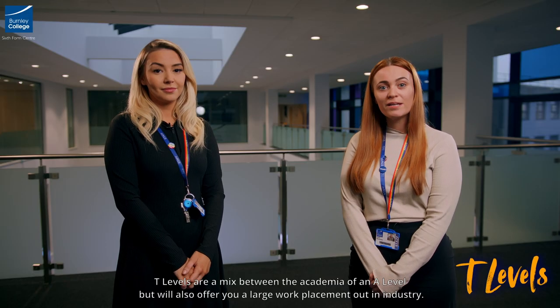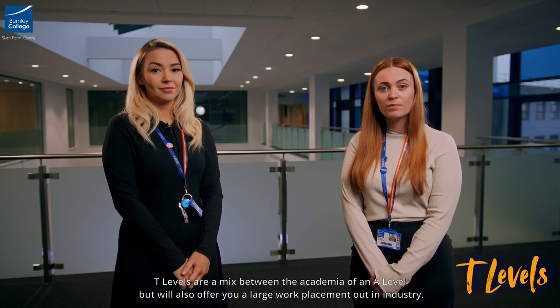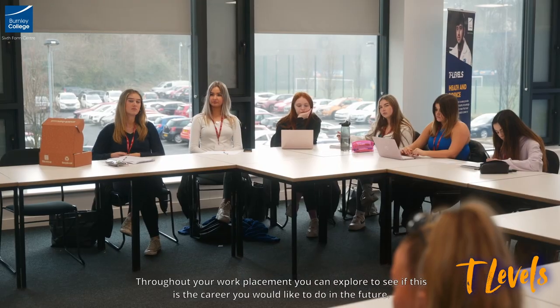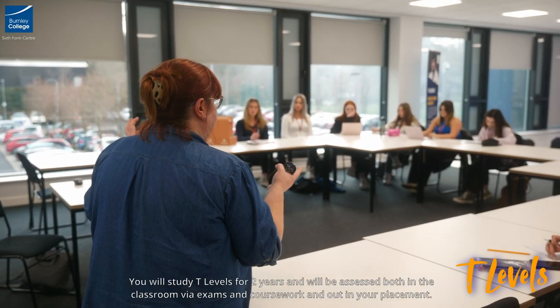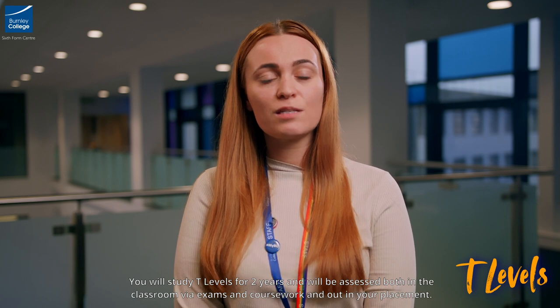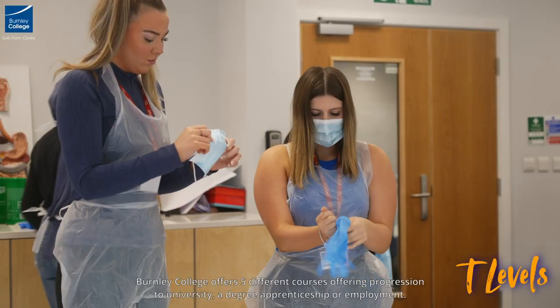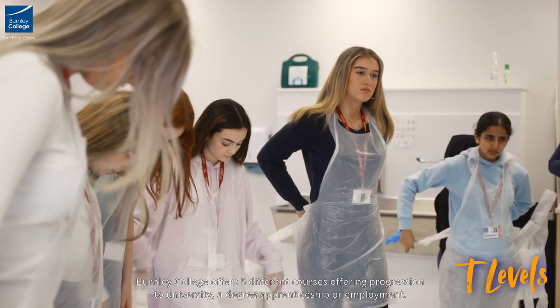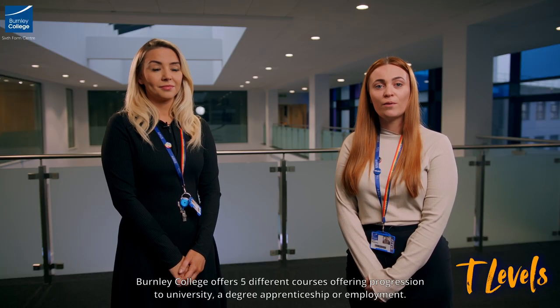T levels are a mix between the academia of an A level but will also offer a large work placement out in industry. Throughout your work placement you can explore to see if this is the career you would like to do in the future. You will study T levels for two years and will be assessed both in the classroom via exams and coursework and out in your placement. Burnley College offers five different courses offering progressions to university, a degree apprenticeship or employment.